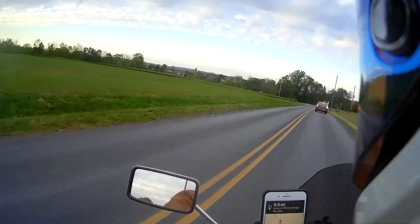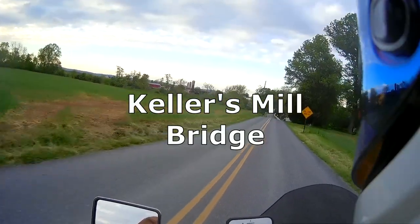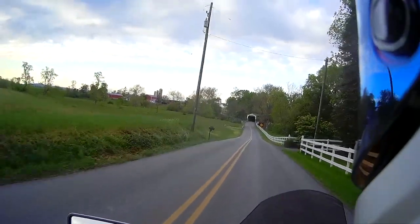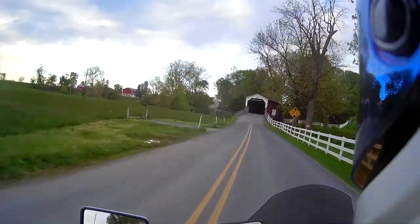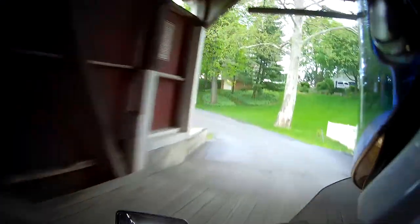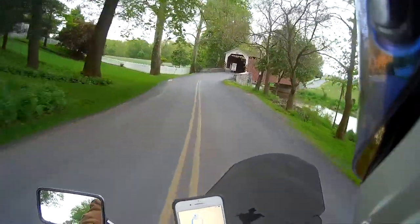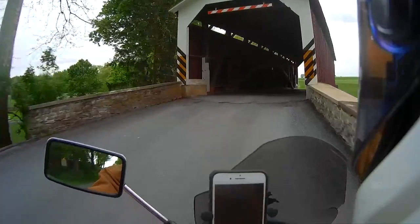So this is Kellers Mill Bridge. We're on Irbs Bridge Road. What I understand is this bridge was not originally here — it was relocated from another place. We're going to go back through Kellers Mill Bridge and head to the next one.